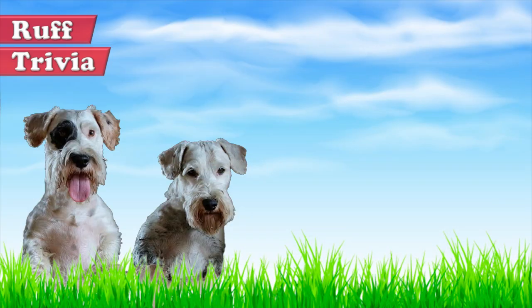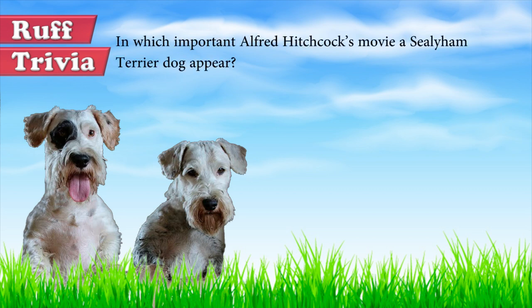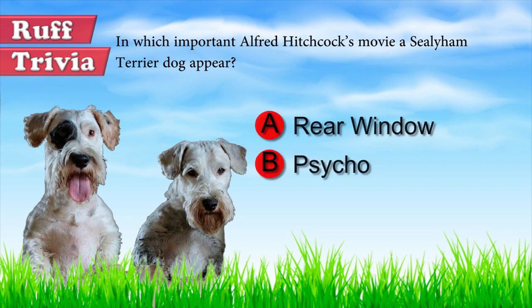Time for some trivia. In which important Alfred Hitchcock movie does a Sealyham Terrier dog appear? A: Rear Window, B: Psycho, C: The Birds. Give it your best guess in the comments below before we get to the answer. We'll get back to this trivia question toward the end of the video.